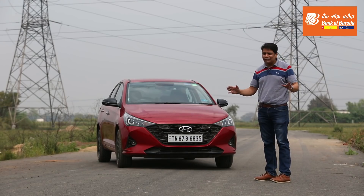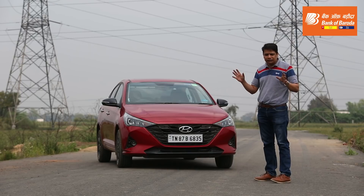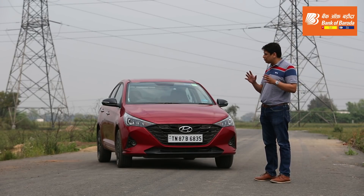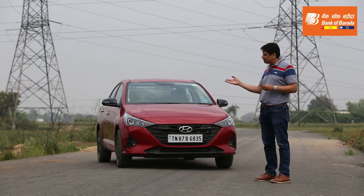This here is the Hyundai Verna Turbo, and I reckon that this is a hidden gem in Hyundai's portfolio. They really offer you great cars in terms of technology, engines, and connected apps. But a lot of people, when they go to the showroom, end up buying either the Venue, which is slightly cheaper than this car, or the Creta, which is slightly more expensive than this car.